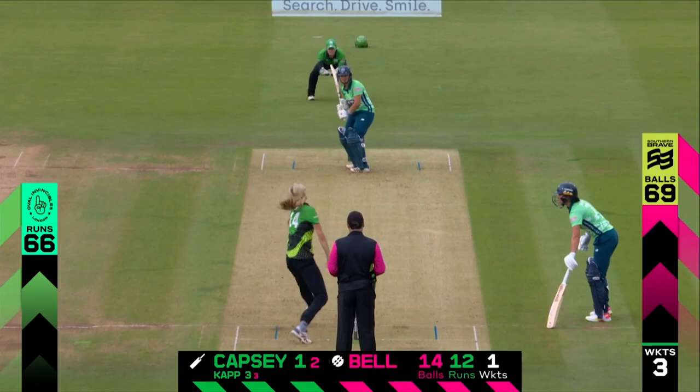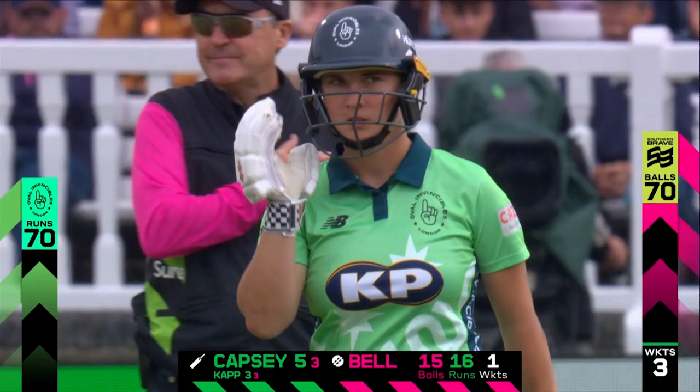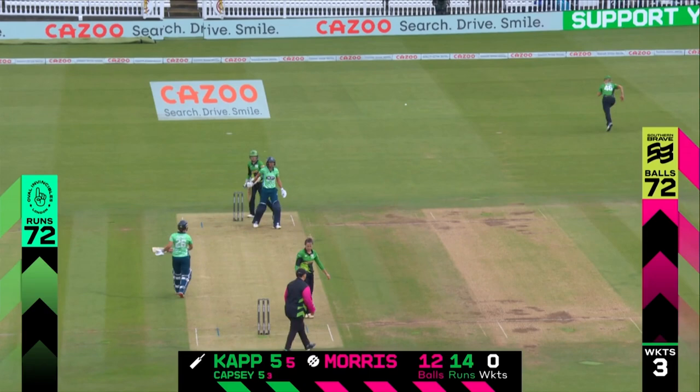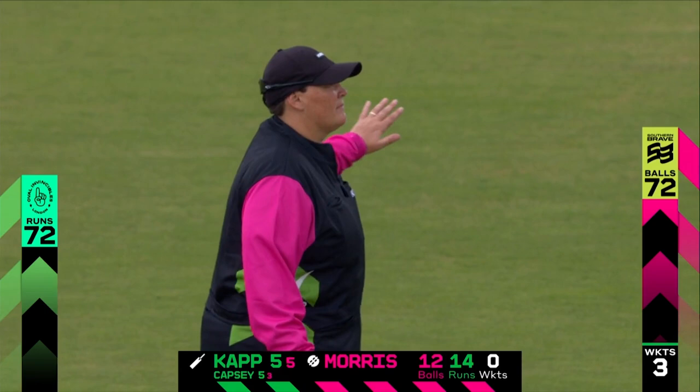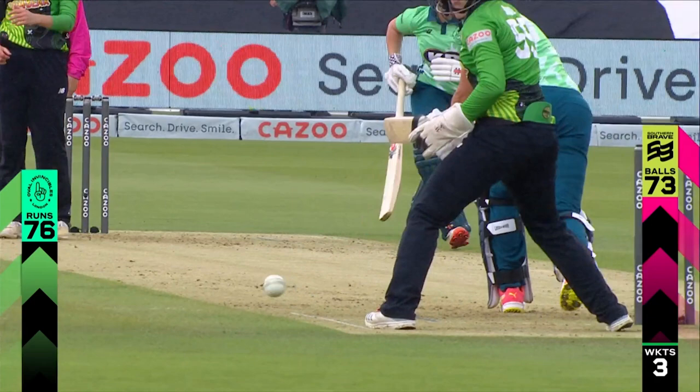Shot down the ground — it's a full toss, got what it deserved. It was smacked down the ground and there's a boundary. They've been needing that boundary; it's been coming for a while, and the in-form batter gets it. Kapsi gets it — 70 for three from 70. We've seen a full toss that got whacked, seen a leg side delivery that needed to be whacked — both of them did get whacked. Two boundaries in the last four balls. The Southern Braves bowled well today, but the Invincibles have punished the bad ball when it's come.